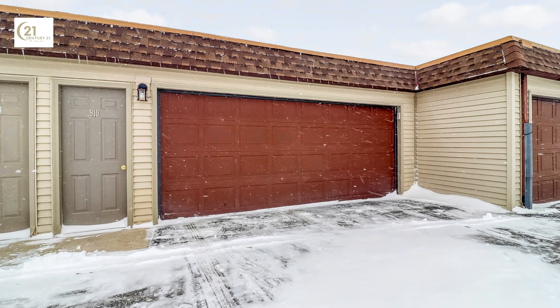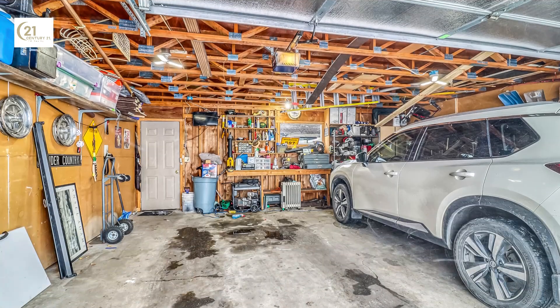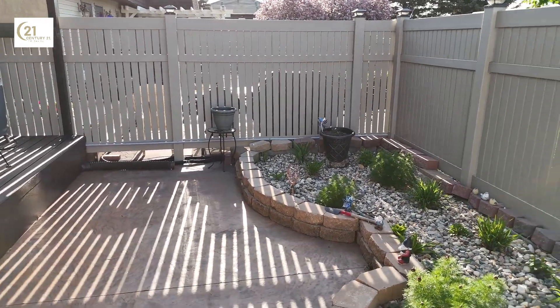Now visualize a spacious two-stall garage, providing ample room for your prized vehicles and extra storage. Here, practicality and style coexist in every corner of the home's design.